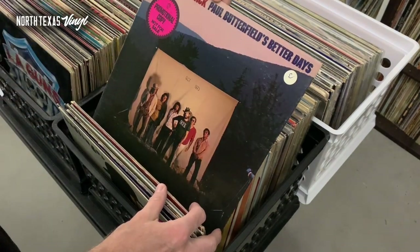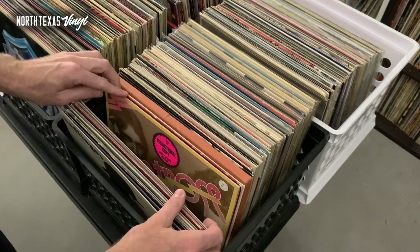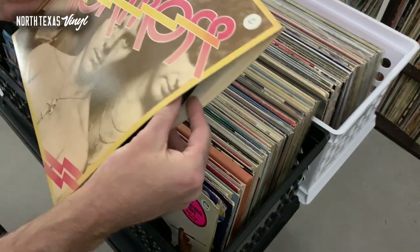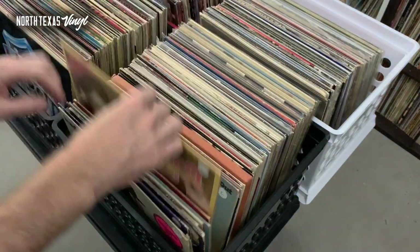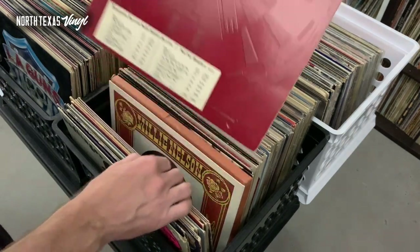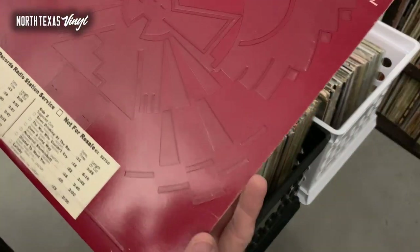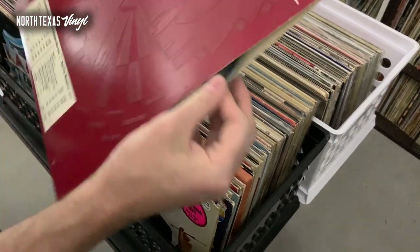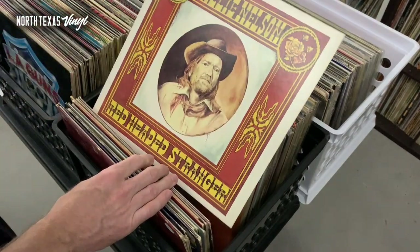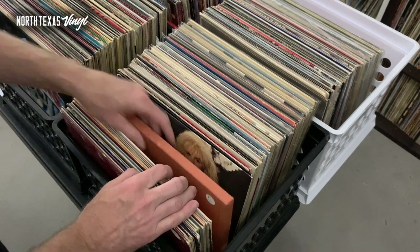Got James Montgomery Band promo copy. Badfinger promo copy. Pretty sure most of these are white label. Paul Butterfield's. There's Montrose featuring Sammy Hagar. There's the white label — this one even has the date stamped right on the label, November 1973. Love seeing that stuff. This is a Redbone — it's got the timing sticker on it but just a normal label. 'Red Headed Stranger' — really nice copy. I think that's all the promos in here.